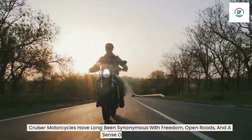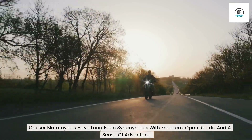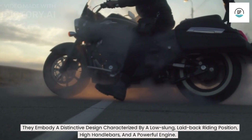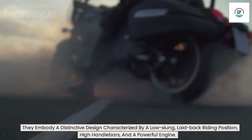Cruiser motorcycles have long been synonymous with freedom, open roads, and a sense of adventure. They embody a distinctive design characterized by a low-slung, laid-back riding position, high handlebars, and a powerful engine.